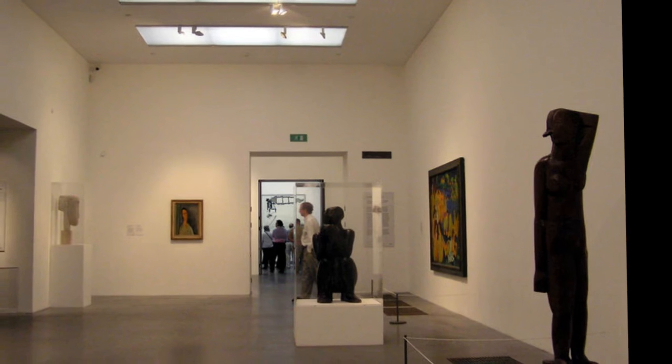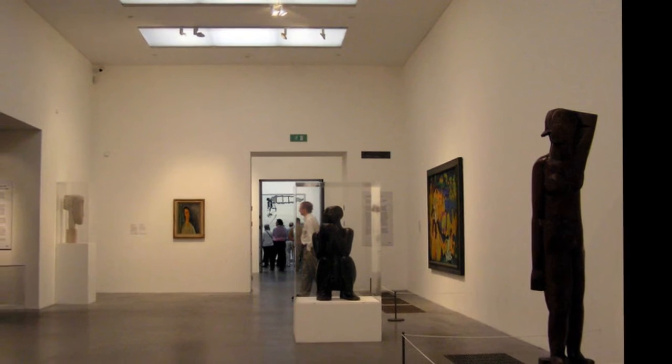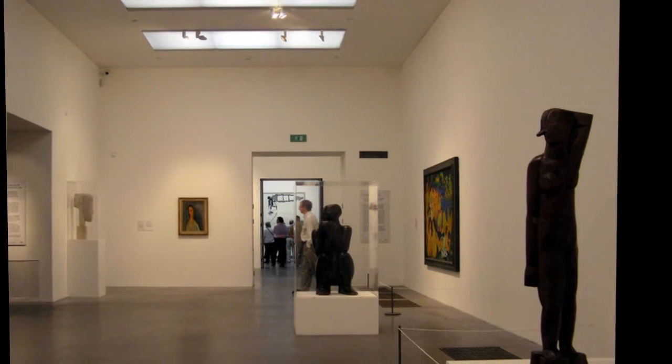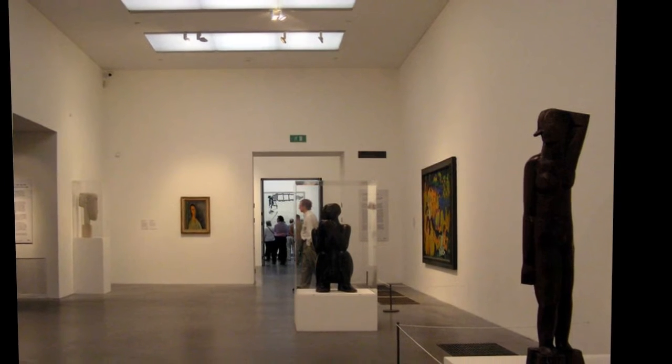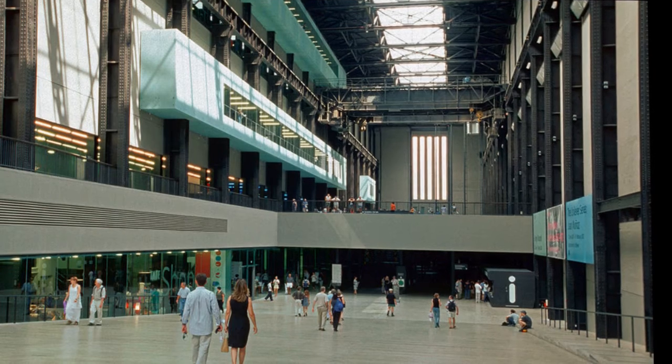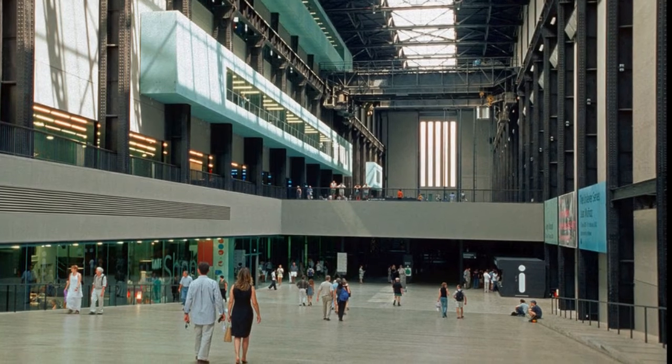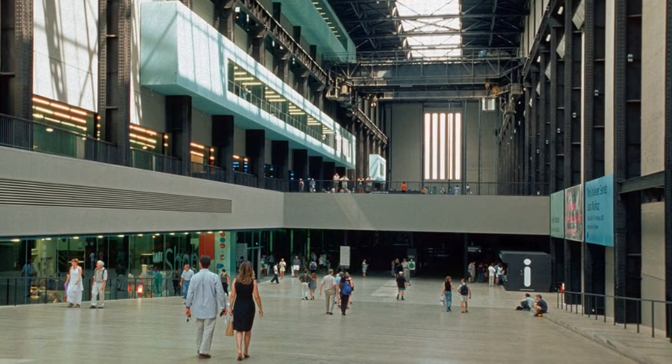Prior to redevelopment, the power station was a 200 metres long, steel-framed, brick-clad building with a substantial central chimney standing 99 metres. The structure was roughly divided into three main areas each running east-west: the huge main turbine hall in the centre, with the boiler house to the north and the switch house to the south.